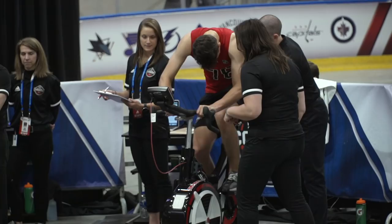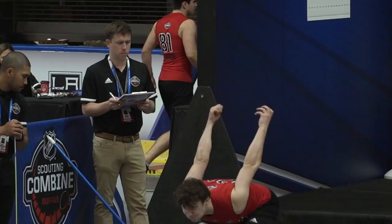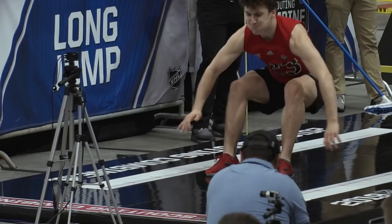That's an example of the information taken from the combines that has been useful in the projection process of the scouting staff. An example of a red flag may be a player who does very poorly on the long jump. We find the long jump correlates with their skating ability — their ability to have quick feet and produce speed.